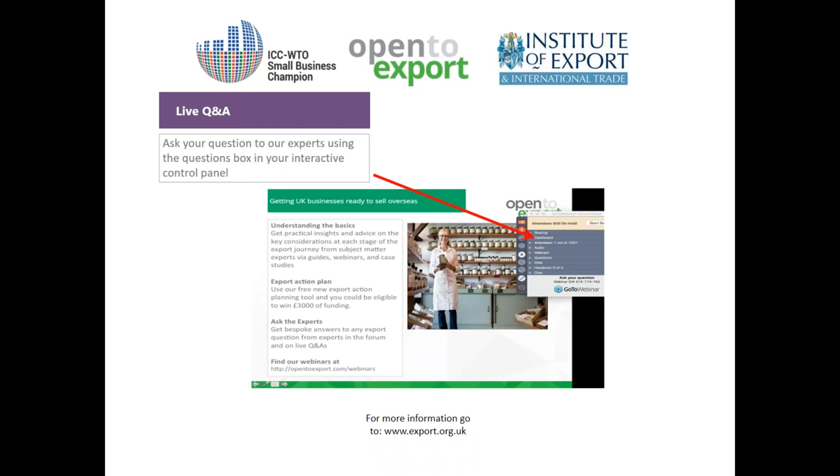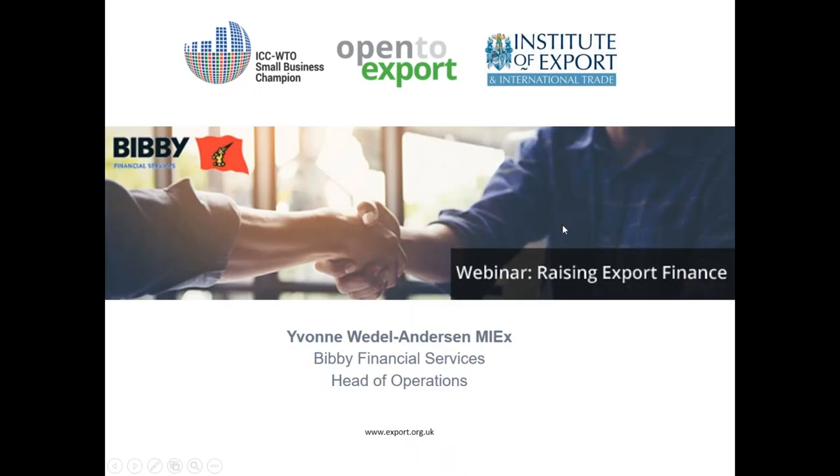We will be running a live Q&A at the end of the session. You can ask questions at any point during the webinar using the question box on the control panel to the right-hand side of your screen. Today we are joined by Yvonne from Bibi, Head of Operations, who will be talking about financial solutions for businesses who need to export.